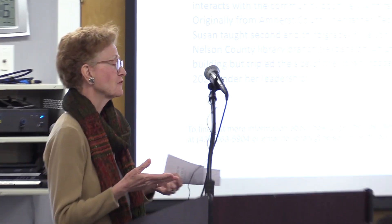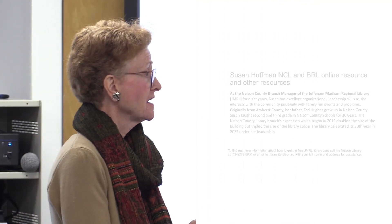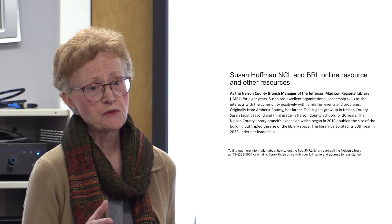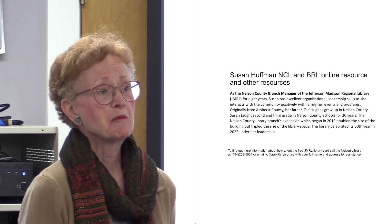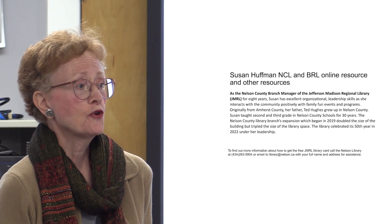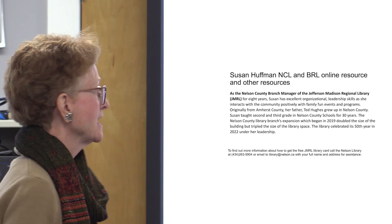Thank you for having me. I want to talk first about the Blue Ridge Life and the Nelson Life, the index, the scanned documents, and then briefly about the resources we have available at the library. Even though we are on the other side of the county, we would love to have you — you are a citizen of Nelson County and your citizenship alone offers you access to so much.